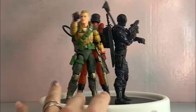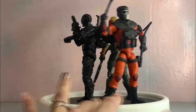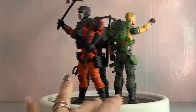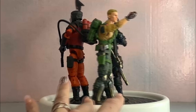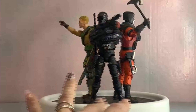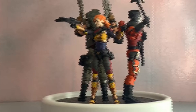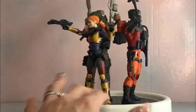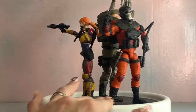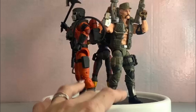Here we have Barbecue with Snake Eyes — our other masked Joe — and the leader of the Joes, Duke. Looking good together and ready to kick some Cobra. Snake Eyes looks especially cool there. You can see Barbecue is taller than both Snake Eyes and Duke. Snake Eyes is also shorter than Duke, so there's a good sense of height variety in the line.